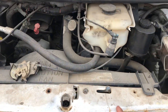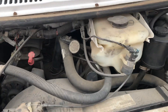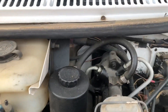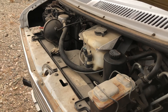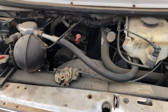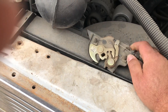This has a '77 core support. Don't mind all the dust — it's very dusty out in Arizona. I did put a new hydro boost in it. It has the 350 in it and the 4L60E transmission — I believe that's the one. This is the original hood popper from the inside.